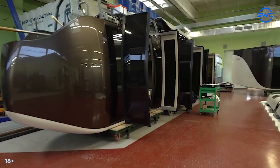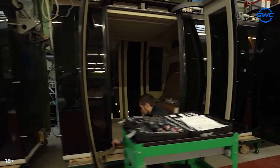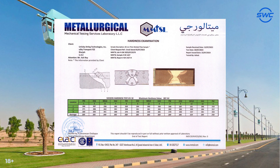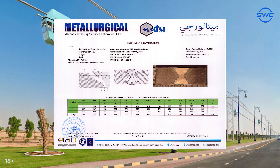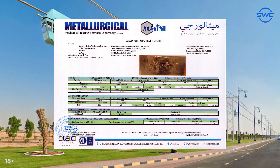USky Transport pays special attention to the quality of works performed on test track number 4. Since most of the structures are made of metal, the specialists of the company often perform welding works. These works require experience, technical expertise and adherence to safety standards — and USky Transport specialists have it all. That's why the certification was successful.